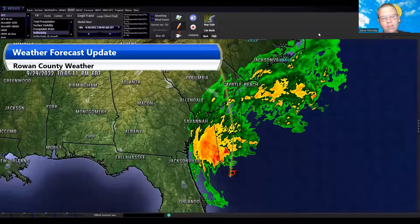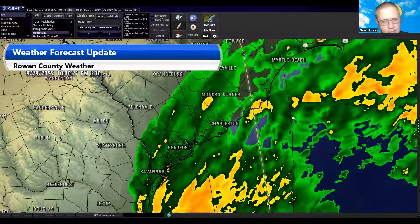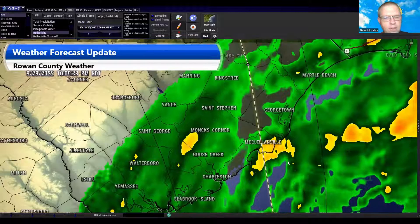Maximum winds are around 81 miles an hour right now, keeping that storm just above hurricane strength. And we'll see it make landfall once again back in South Carolina for its second landfall. As of right now, it's going to make landfall between Charleston and Georgetown, South Carolina.